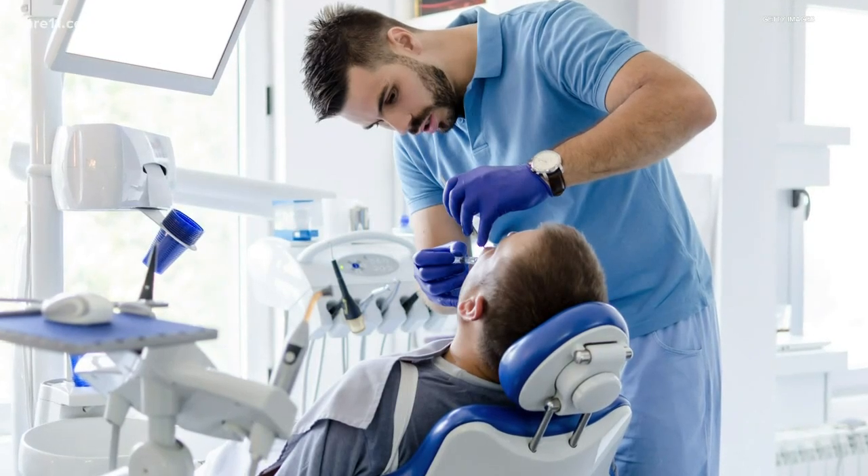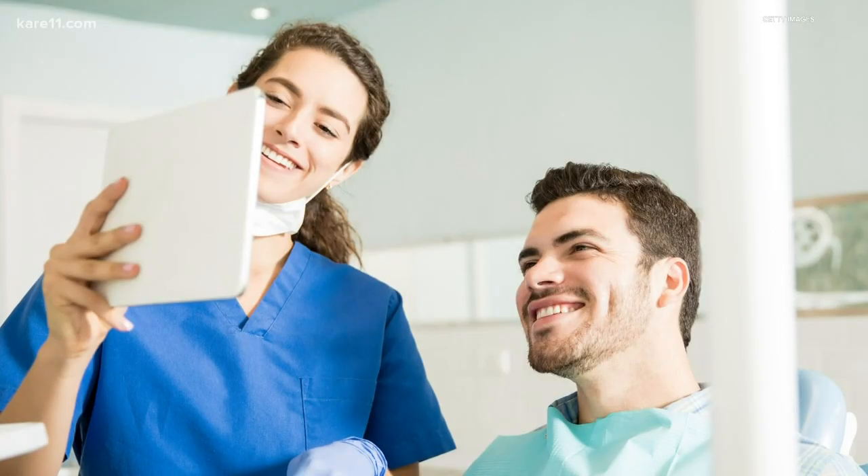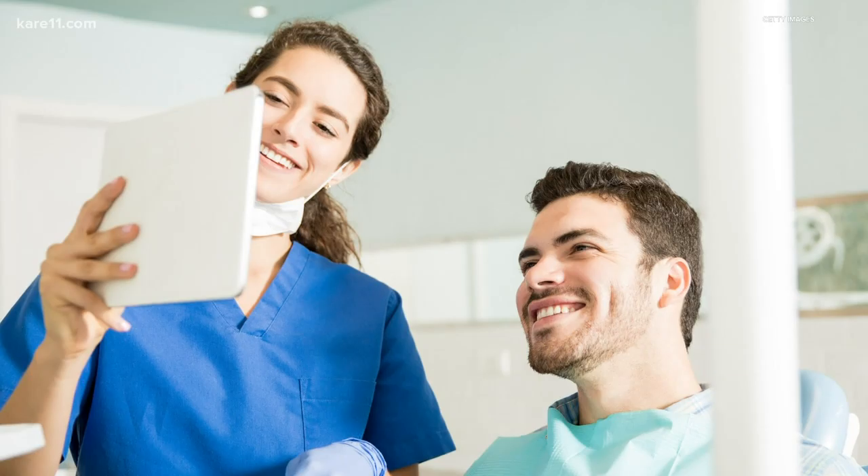From restorative to cosmetic, these days dental procedures are almost second nature, but you must take the first step and actually go in for a checkup. A lot of it is all about prevention. We really want to get men in for the routine checkups.